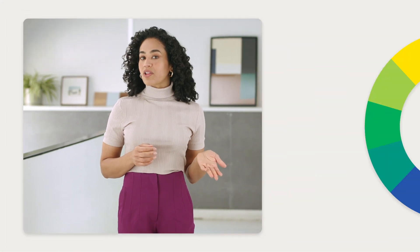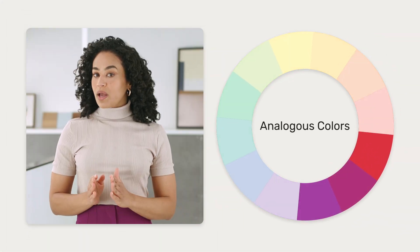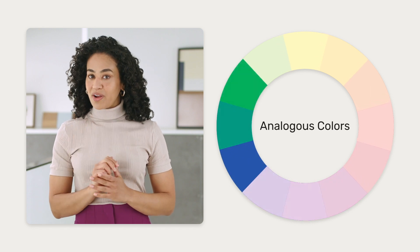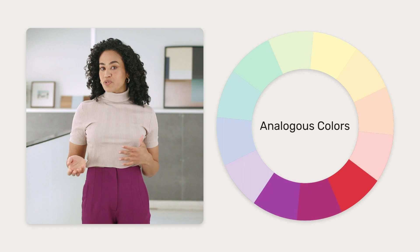Another approach to creating your color palette is to use analogous colors. That means choosing three colors that are right next to each other on the color wheel. Here as well, you can decide how vibrant the colors you choose should be.